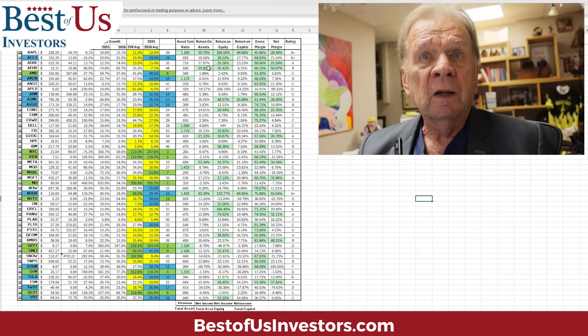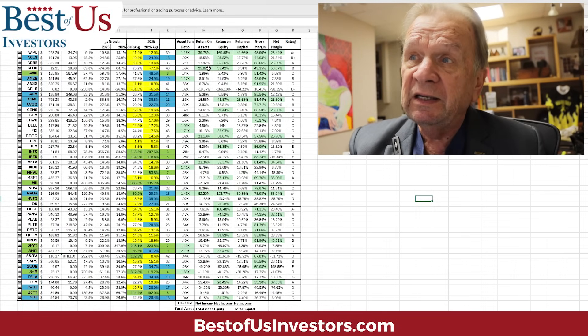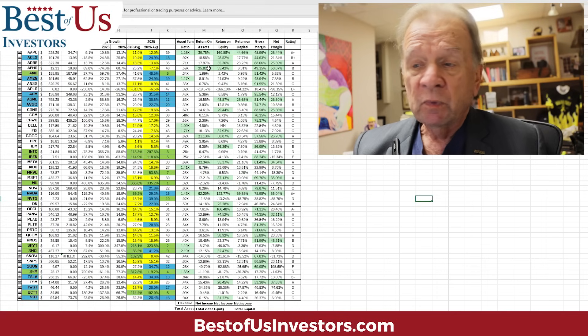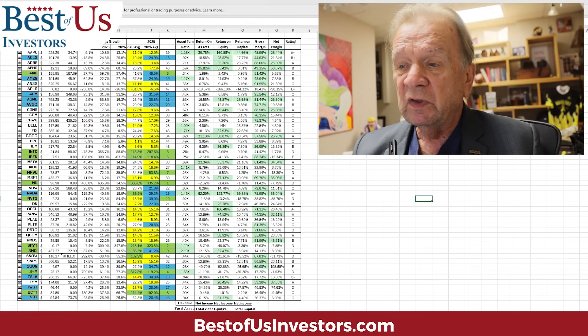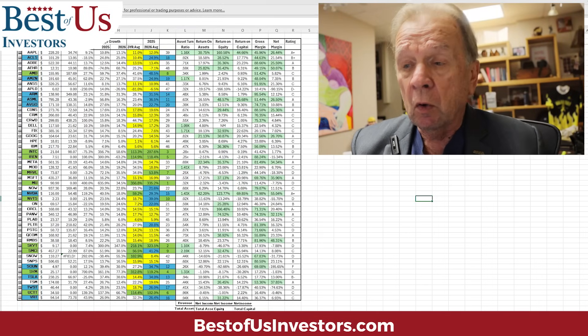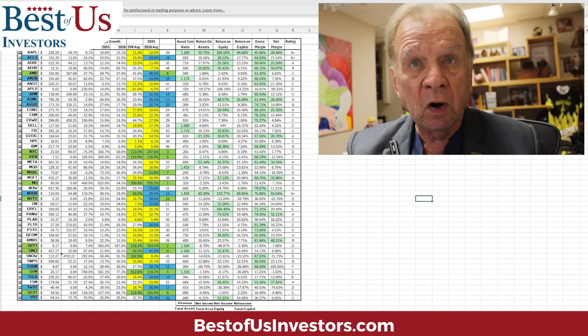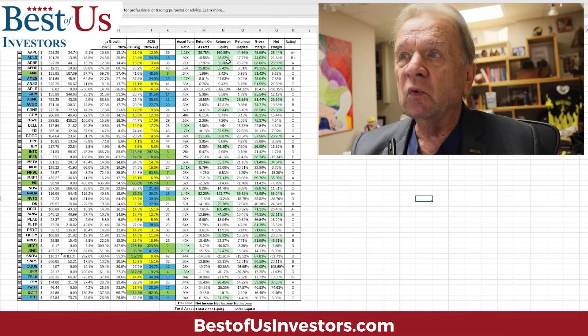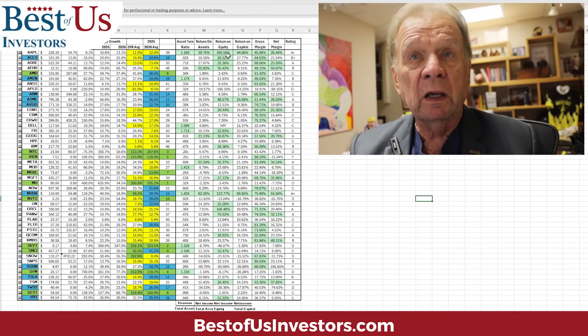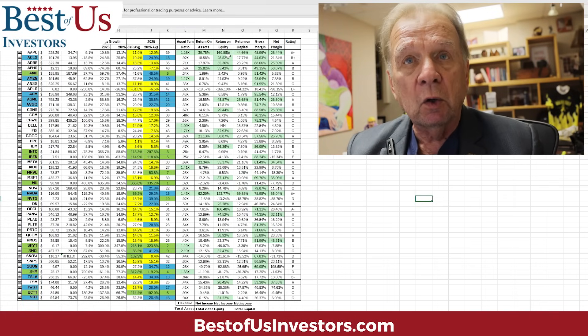Adobe makes 17.9% return on assets. So you start to see a relationship between the two companies and understand what you own. The next category is net income divided by equity. Equity includes debt above assets. So how much does taking on debt benefit the growth of assets? If Apple takes on debt, its growth becomes 160%, whereas Adobe's is 35%. It becomes very advantageous for Apple to take on debt because they can turn around and make good profits on it.